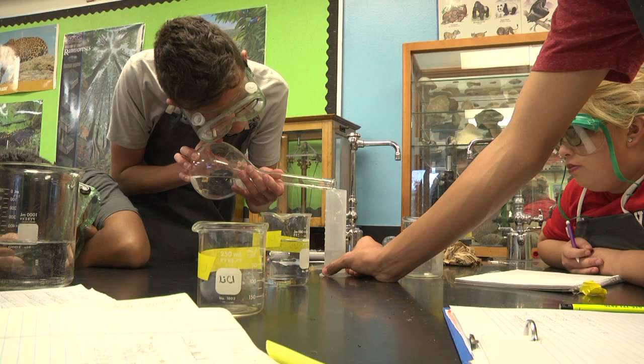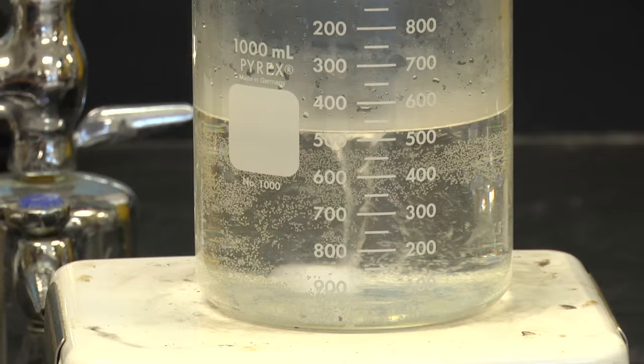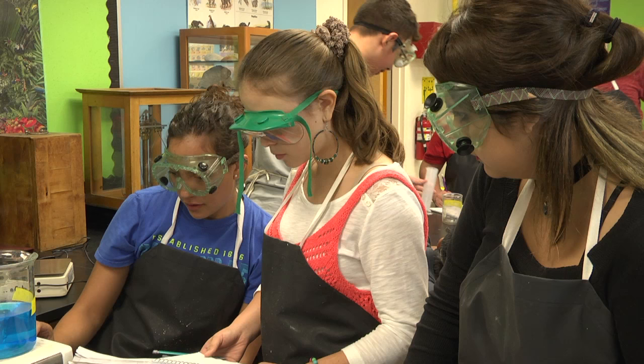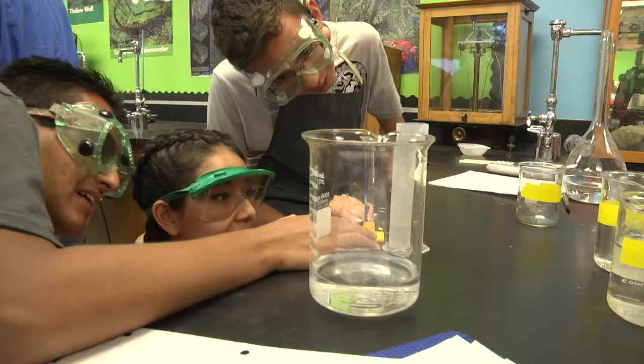The labs that we do here in the chemistry class and the physics class — we want to give them real-world applications to where they could walk into a lab in a college or in a hospital and perform the experiments without even thinking about it.